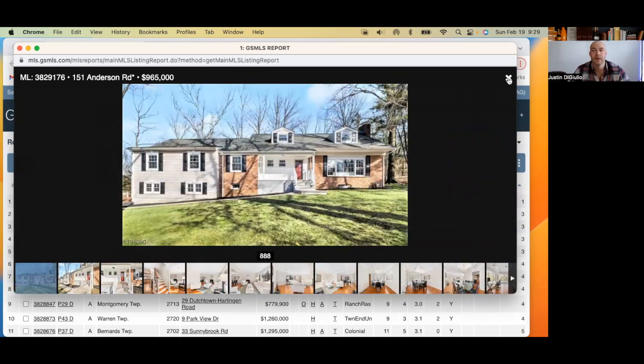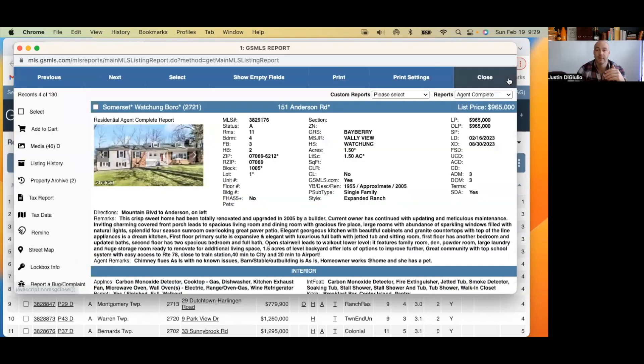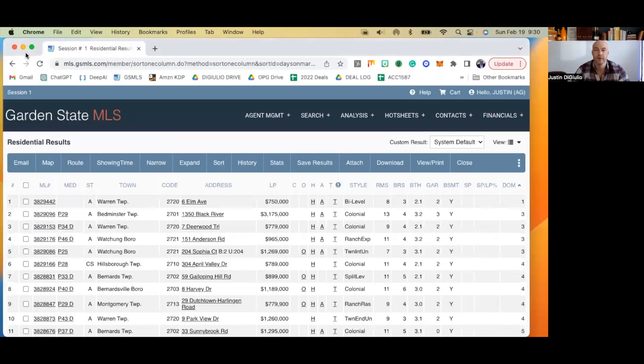They just need to choose. Remember, the goal is to create intrigue and get somebody to want to come and see it and fall in love with it. The goal isn't to give it all away prior to them showing up. You want to get the people in there and falling in love with it. Sometimes less is more. The agent remarks mention: 'chimney flues as-is, no known issues' — to me, that sounds like there are issues with chimney flues. 'Barn stable building as-is' — I didn't see a barn or stable building. Homeowner works at home and has a pet. Why are we drawing attention to these chimney flues? Very, very confused.